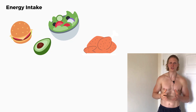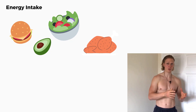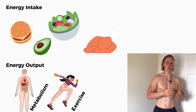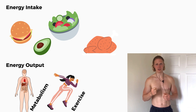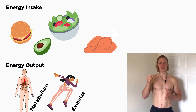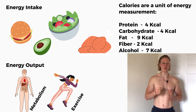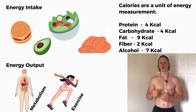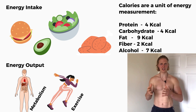The energy balance equation represents a relationship between energy input, which is the calories coming from food and drinks, and energy output, which is the calories used by the body. Calories are a unit of measurement of energy, and it is the macronutrients such as protein, carbohydrate and fats, as well as fiber and alcohol that deliver calories. When you consume food, your body has two choices: it can either use the calories or store them for later use.